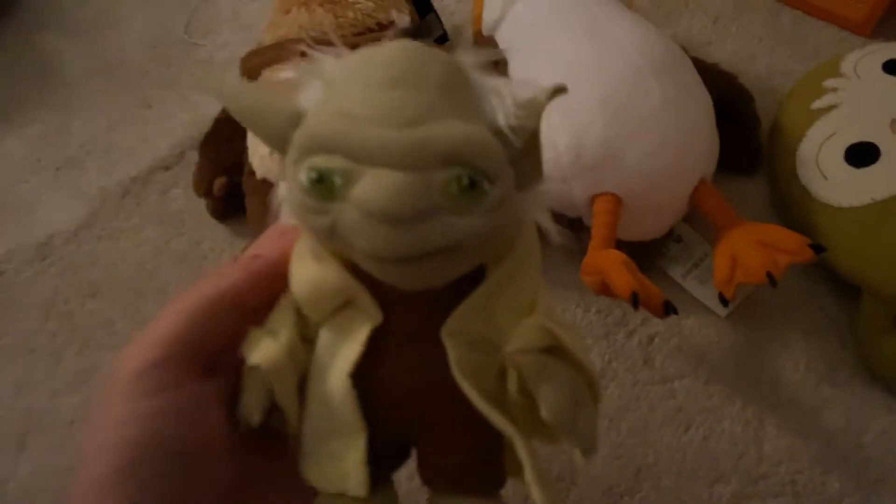Next I have this little Yoda plush that I believe I won, or my brother won, from a claw machine in San Diego, California — Beaumont Park. It's a really cute little Yoda, kind of like a little keychain. Same as these ones — they're like oversized plush keychains. But this Yoda is cute, he's adorable. Yoda is my favorite Star Wars character.